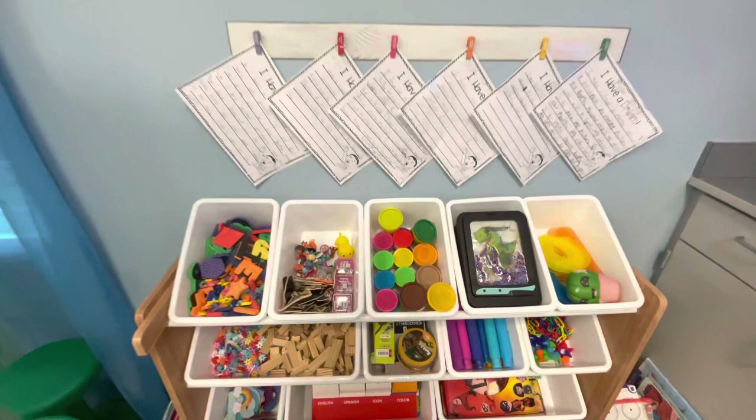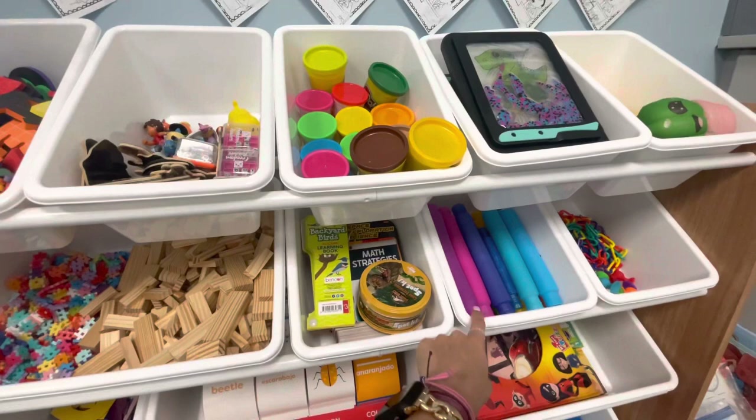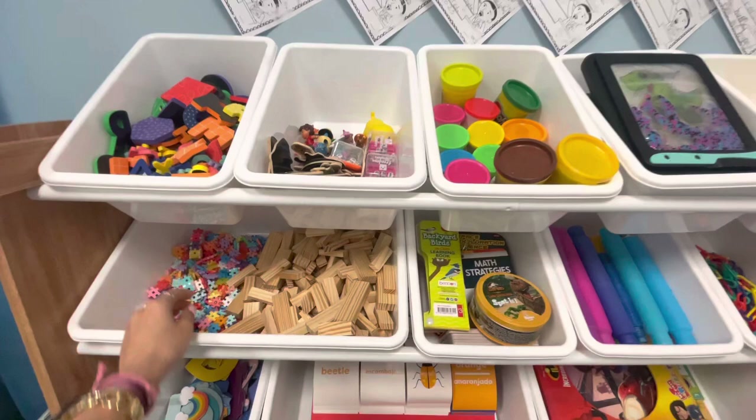These are some of the things that I keep in our morning bins, which are literally so much fun: things to build with, these they absolutely love, Spot It game, building blocks, these are fun — they're just from the Target dollar spot. Play-Doh, doodle jam boards, so many different options.